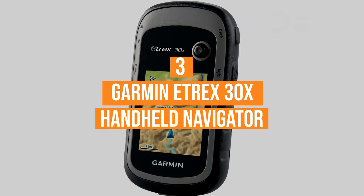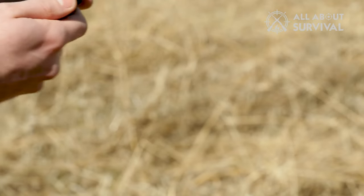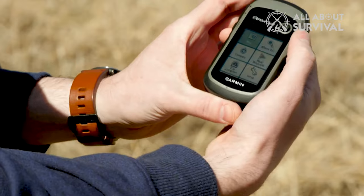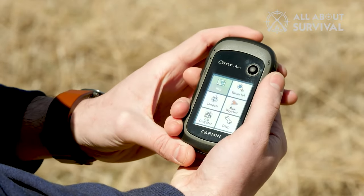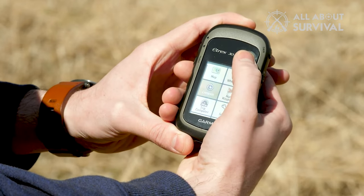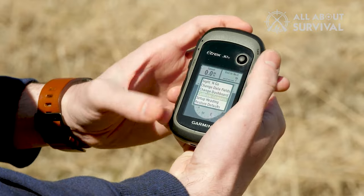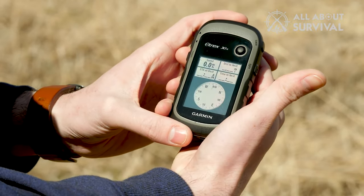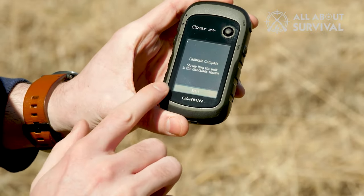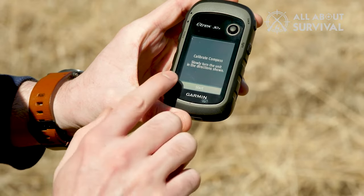Coming in at number 3: the Garmin eTrex 30x Handheld Navigator. The Garmin eTrex 30x is a lightweight unit, making it the ideal choice for hiking, mountaineering, trekking, hunting, and geocaching. It fits perfectly in your hand, adding to operational convenience. The fact that it's very compact, waterproof, and shock-resistant makes it perfect for any outdoor adventure. Despite the small screen size, this unit boasts a 65K color sunlight-readable display, which offers an increased resolution.